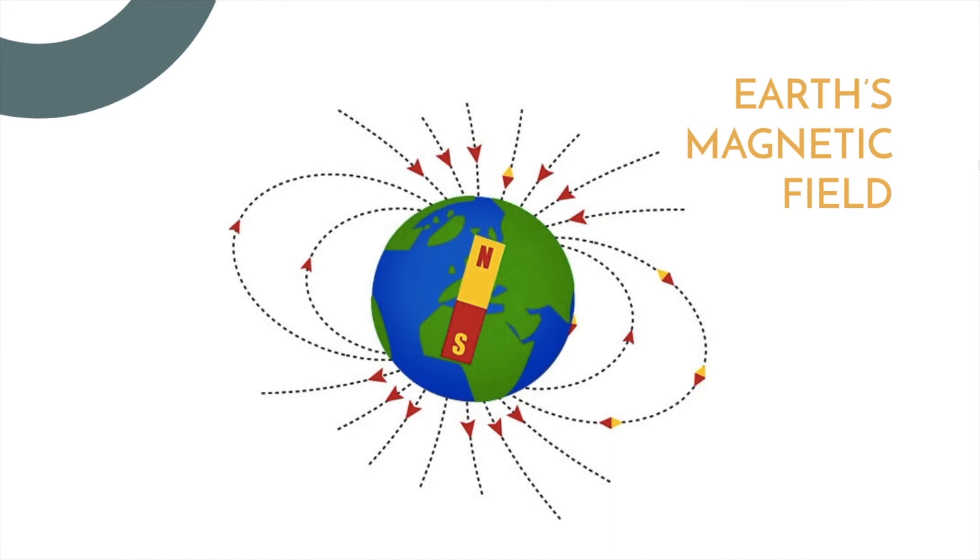Earth's magnetic field works in the same way. You have the north pole and the south pole, and you see how objects that are magnetic will feel that attraction or that repulsion when they come to the different points near our planet.